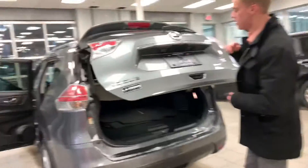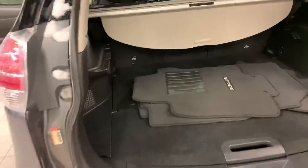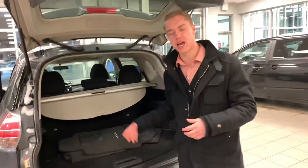Moving on to the back, your backup camera sits nicely right there, so no dust or debris is going to get on there. And then you are going to have Nissan's patented divide-and-hide system in the back, meaning that you can move these trays into about 18 different positions, and you even have the privacy shades.